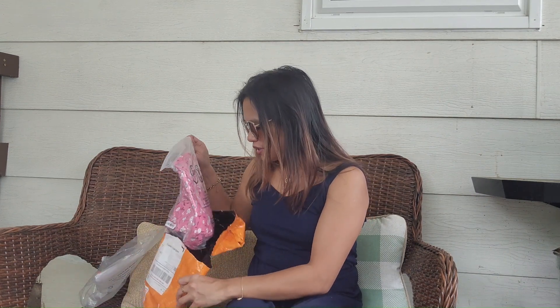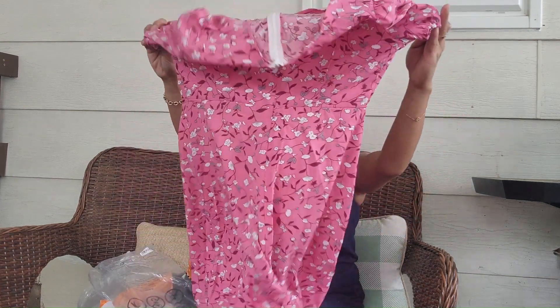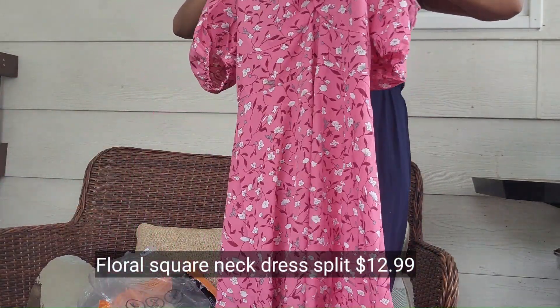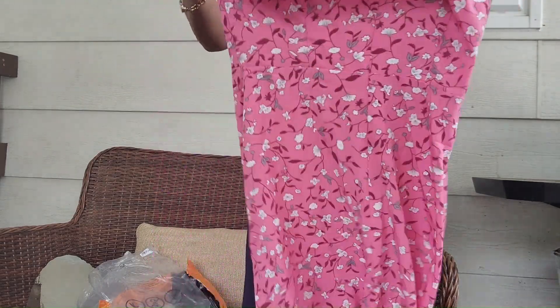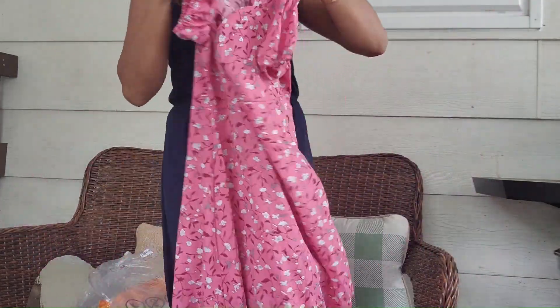Let's check the last item. I believe this is a dress as well. Okay, so we have a pink dress — it has slits on the side. The fabric is okay, it's comfortable. It's very floral. It has a zipper at the back for easy wear.